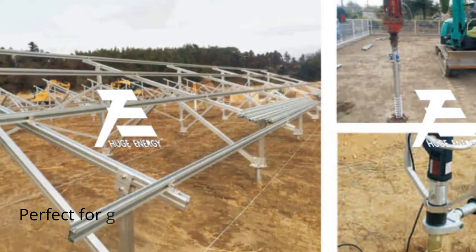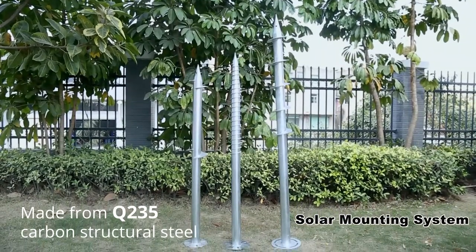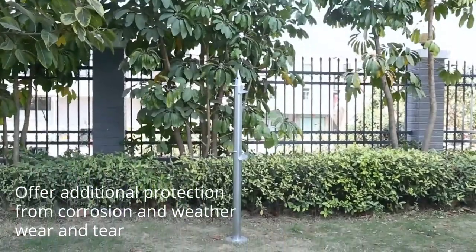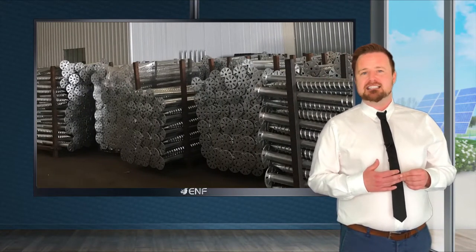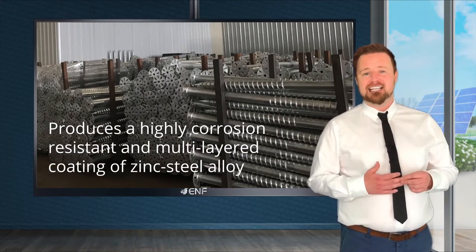This product is perfect for ground mounted solar projects. The screws are made from Q235 carbon structural steel, hot-dip galvanised to offer additional protection from corrosion and weather wear and tear. Hot-dip galvanisation is the process of immersing steel in a bath of molten zinc, which produces a highly corrosion resistant and multi-layered coating of zinc-steel alloy.